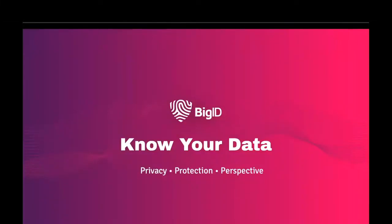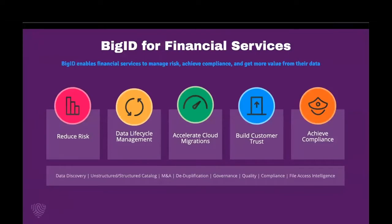Hi, I'm Sarah and this is a quick introduction to BigID. BigID is a modern data intelligence platform built to empower organizations to approach data differently, helping them get deep insight into the data that they collect and process and enable them to take action on that data.